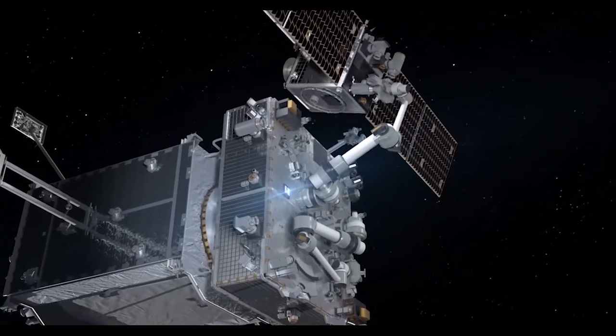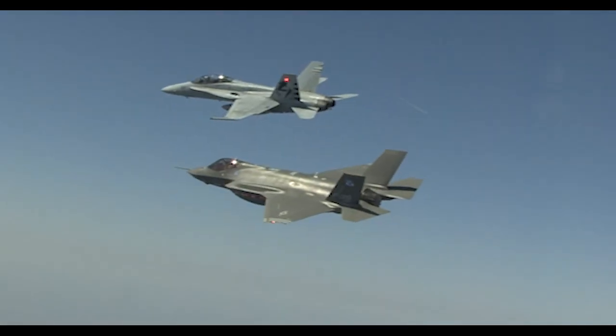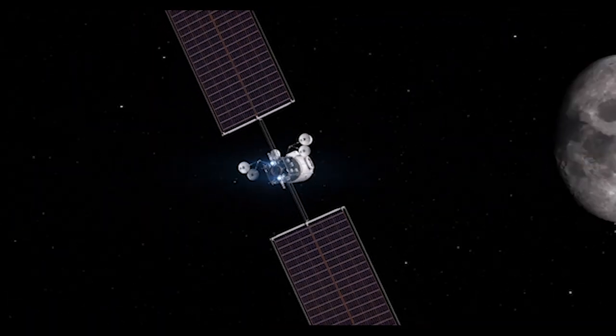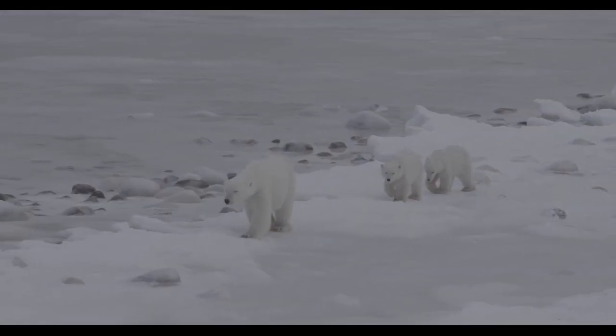Northrop Grumman is building the future of space on a foundation of excellence. We are investing in affordable cryocoolers for shorter duration missions that require the same unmatched performance, including those for national defense, space exploration, weather prediction, land use, and monitoring the effects of climate change.